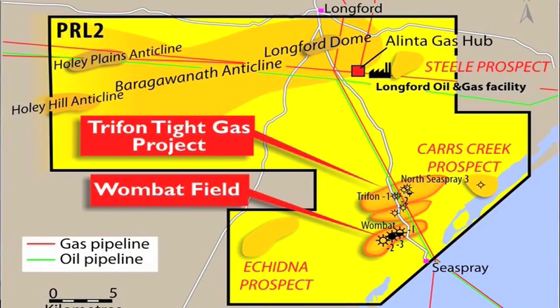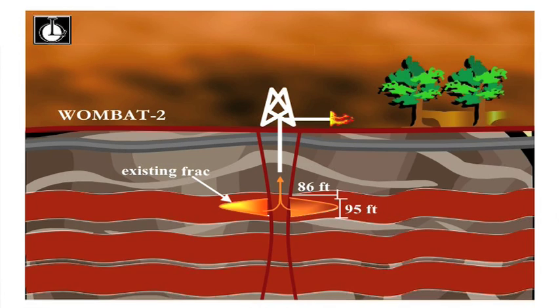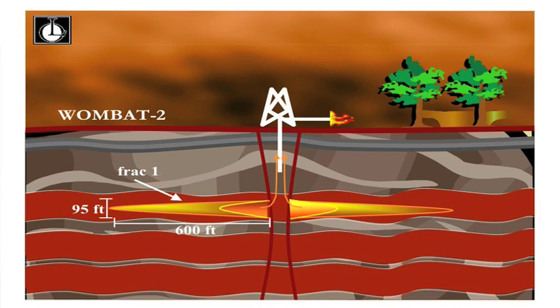The fracking is designed to try and increase the permeability or the surface area of the rock which allows the gas to flow in from. When you originally drill the well you have just an 8.5-inch hole with 7-inch casing inside it, so the surface area is quite small. When we do the fracture we perforate this casing — just punch some small holes in it — and then we fracture out to approximately 300 feet all around the well bore.